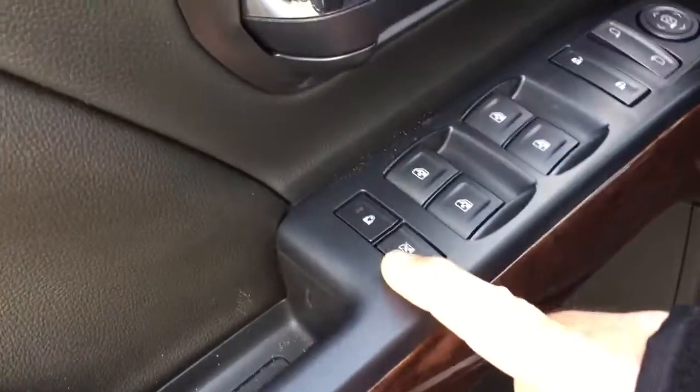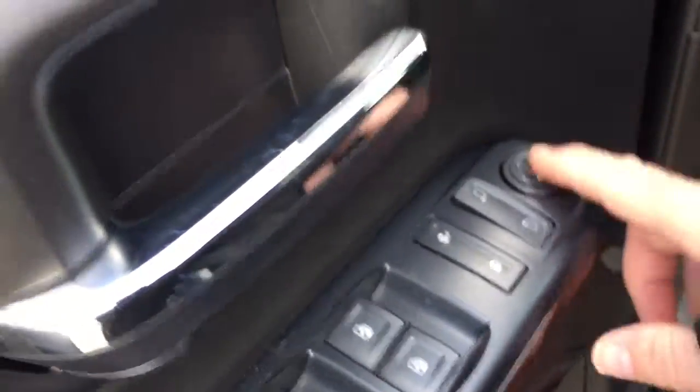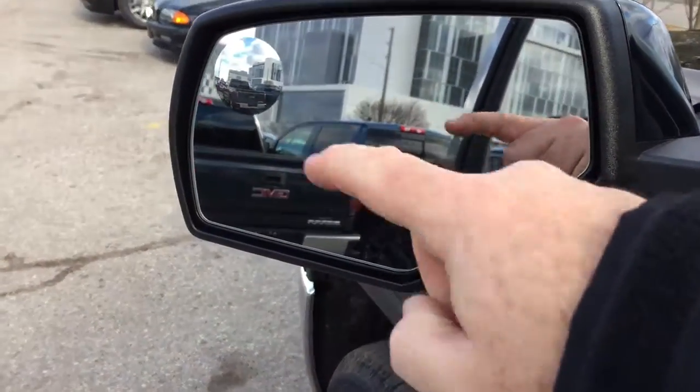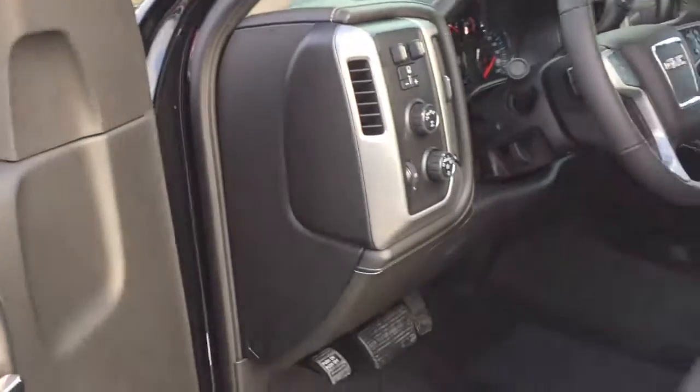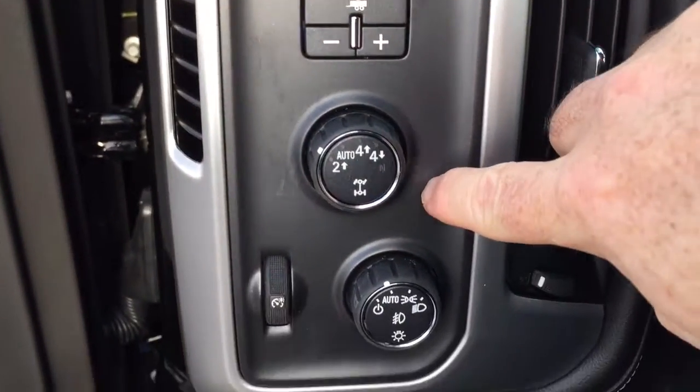There's woodgrain trim, child safety lock, power windows, power locks, and power mirrors. We've got heated mirrors as well as a spotter mirror on the left-hand side. You've got your trailer brake, 4-wheel drive selector, and lights.